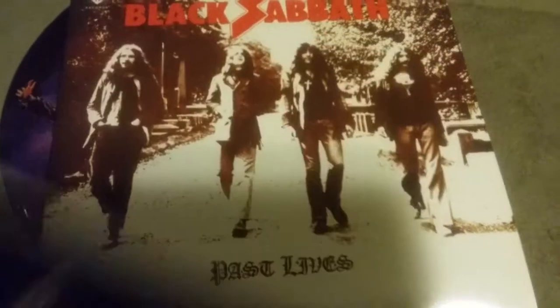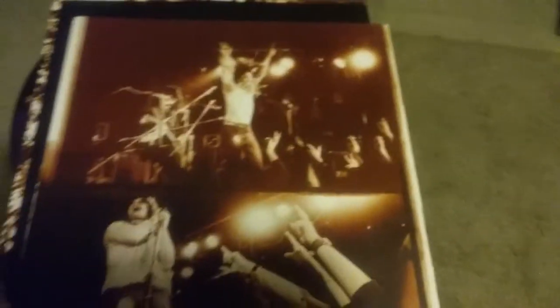This one — one vinyl. And this is the other insert.